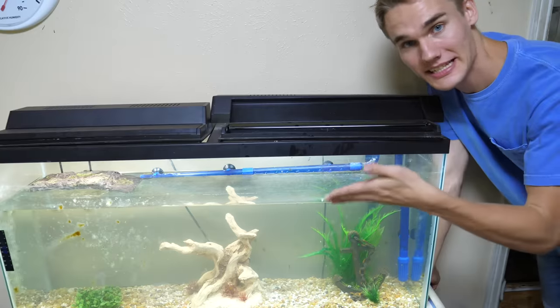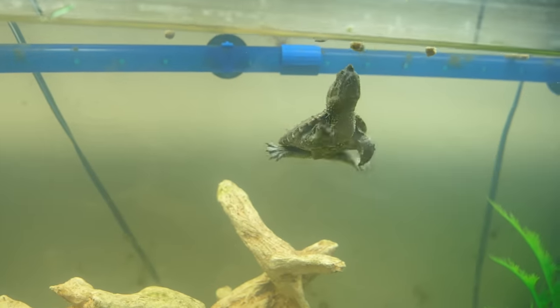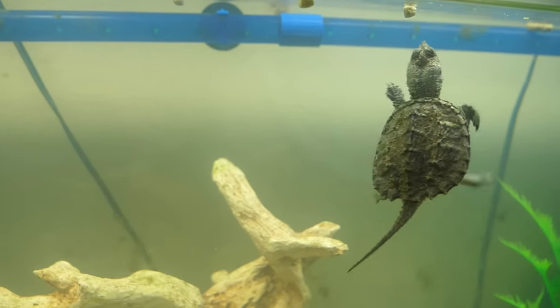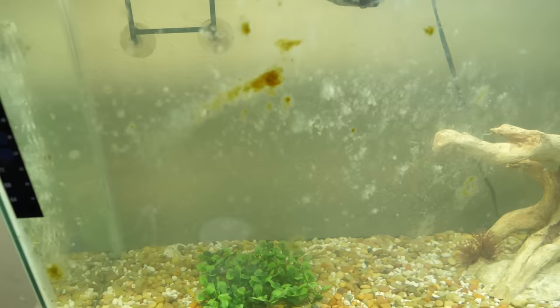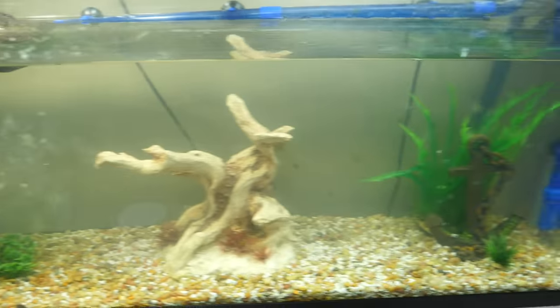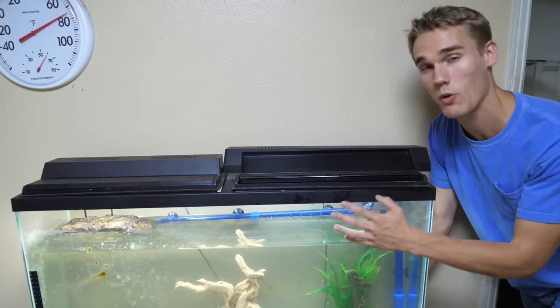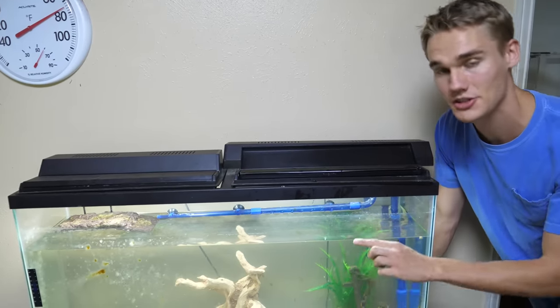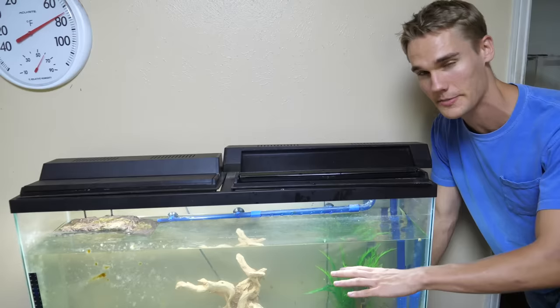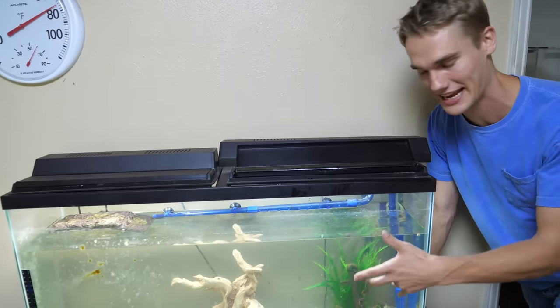This is my baby snapping turtle Blurg's fish tank. Blurg is doing pretty well and Jeffrey the crayfish is alive and doing good. However, the tank itself is filthy — it has algae everywhere and it's just atrocious. My plan is to do a quick water change, but my main strategy is to purchase a whole army of algae-eating fish and other fish that will clean up the tank.